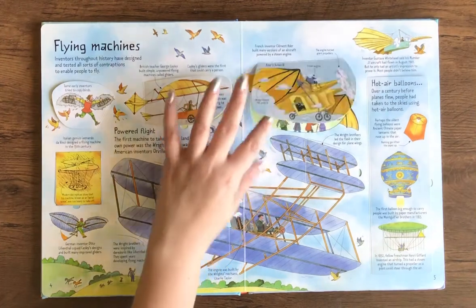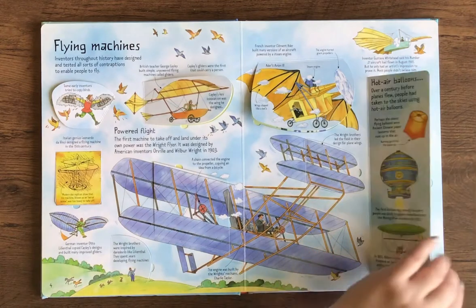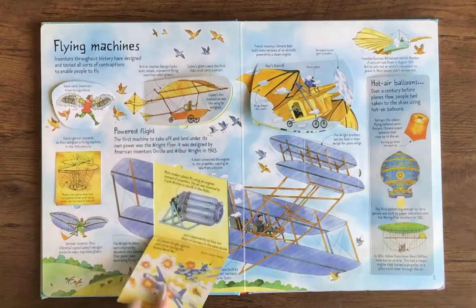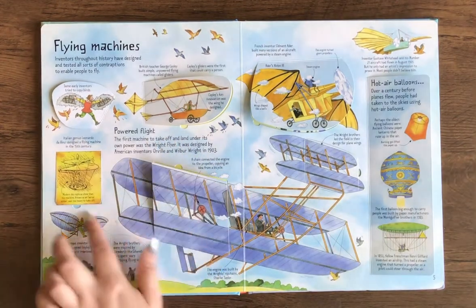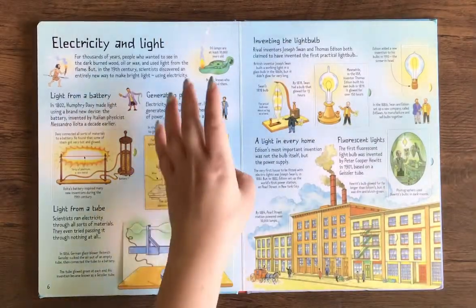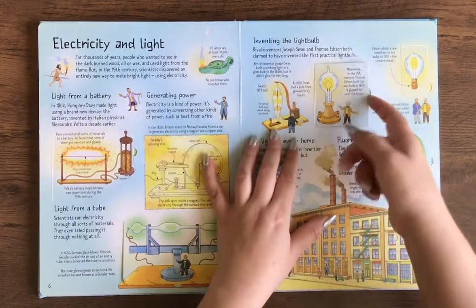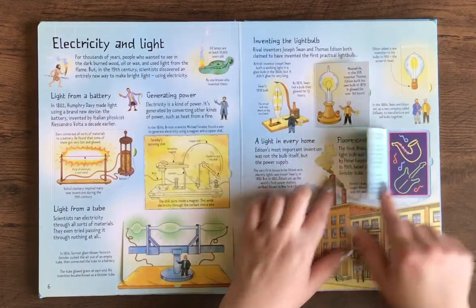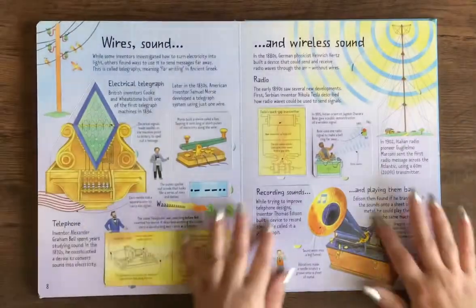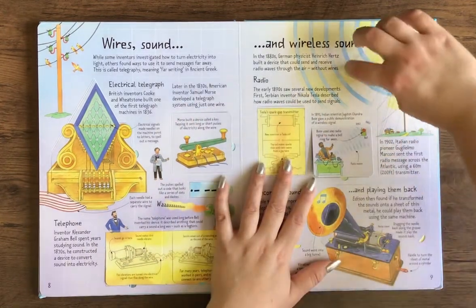So here's flying machines — hot air balloons, look at all these cool ones. And then we have electricity and light. I'm not sure if this one is still sold in the U.S., but I can try to post my Amazon affiliate link below if you cannot find it.